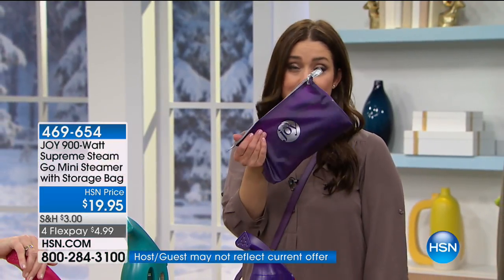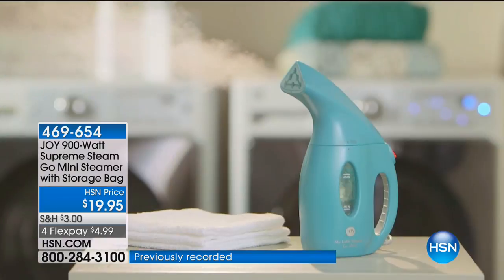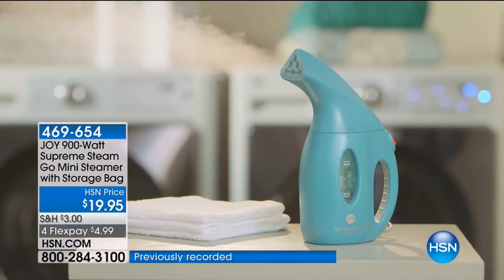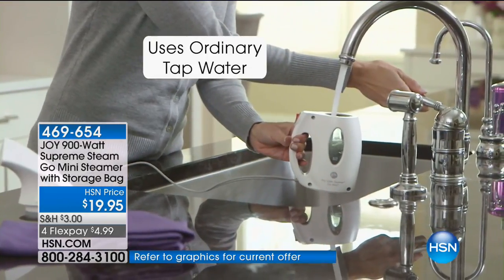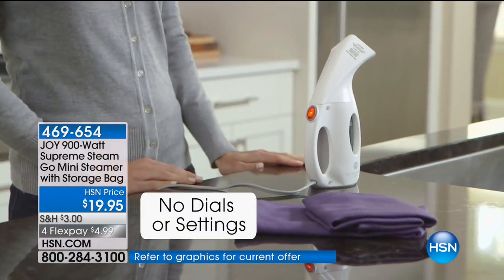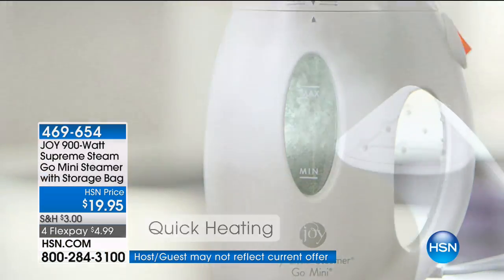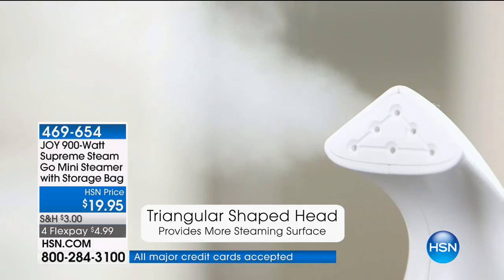Check out the reviews on HSN.com — there are nearly 900 reviews for a steamer, and the majority are perfect four- and five-star reviews. It's because it works. We've sold over 6.8 million. If you wear clothes, you want this. If you've got wrinkles in your drapes or your bedding, whatever it is, I use this around my house all of the time.